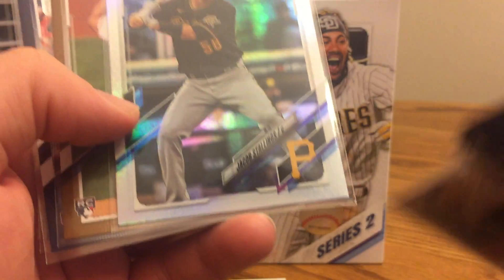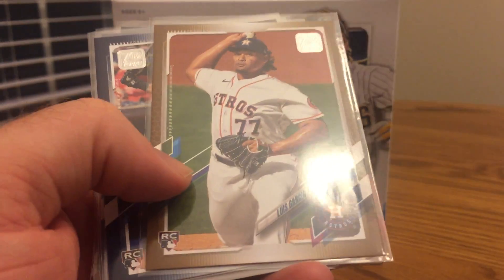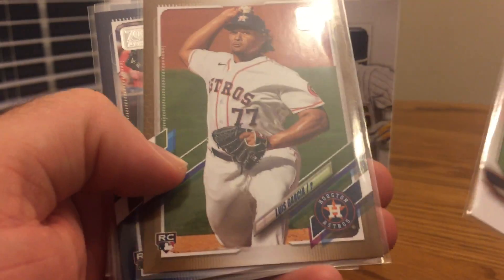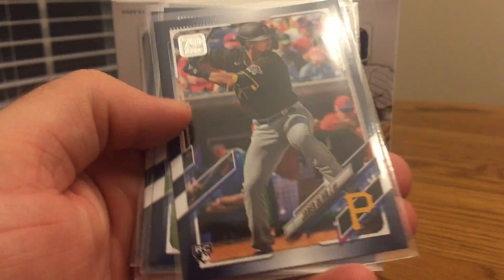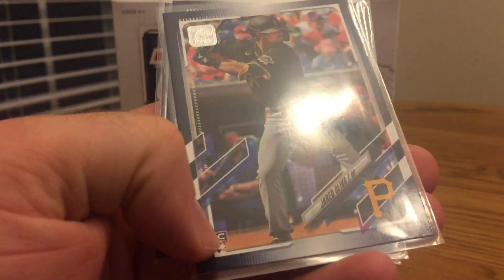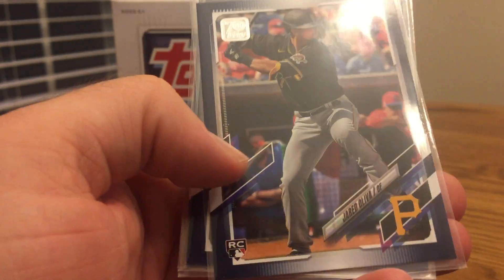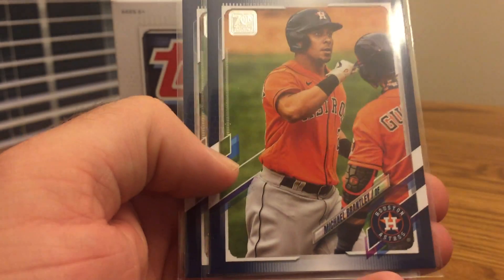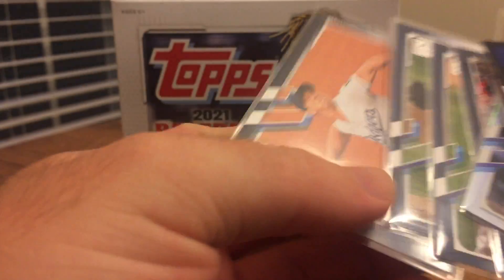I got a Jacob Stallings silver — at first I was hoping it would be a Ke'Bryan Hayes because I saw the Pirates logo. Then there's a pretty good gold Luis Garcia rookie card; he's having a good year and people are considering him for Rookie of the Year, numbered out of 2021. I also pulled a Jared Oliva — I first saw the rookie logo then the Pirates logo and thought it had to be Hayes, but it wasn't, which was a little disappointing. Then we have Michael Brantley, AJ Puk, and Walker Buehler as the Walmart Royal Blue parallels.